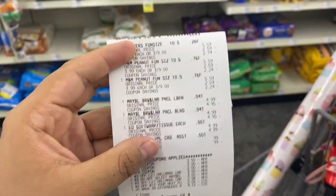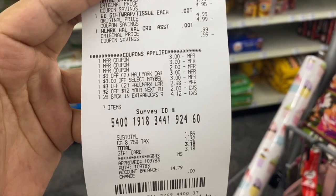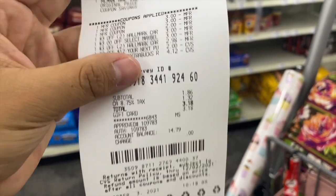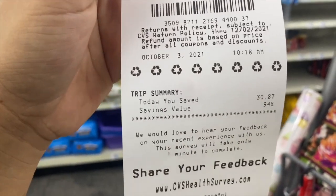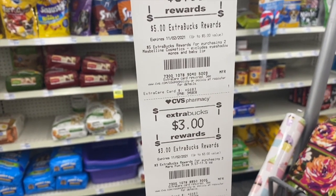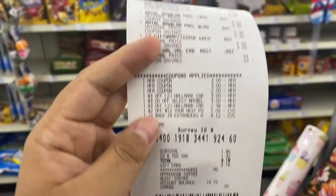I just got done with the Snickers, Maybelline, and Hallmark. All my coupons came off except for the $2/$8 candy CRT. I rolled over a $4.12 Extra Buck and had to pay $1.86 out of pocket with a total savings of $30.87 at 94%. I got the $5 Extra Bucks for buying two Maybellines and $3 Extra Bucks for buying three chocolates — $8 Extra Bucks back. I paid $5.90 out of pocket, making the final cost free and a $2 money maker.